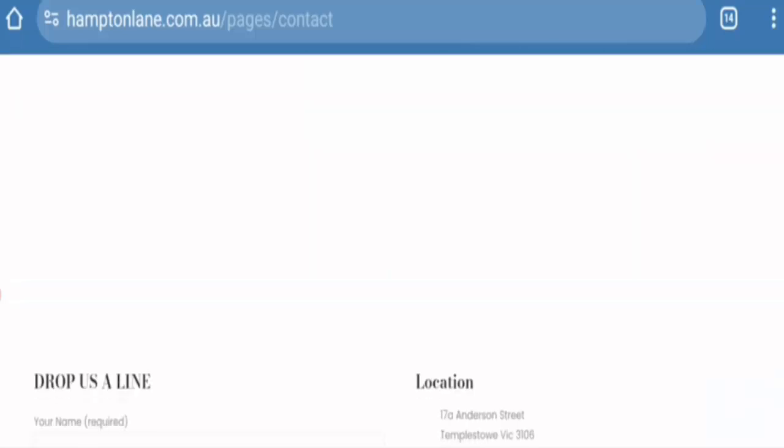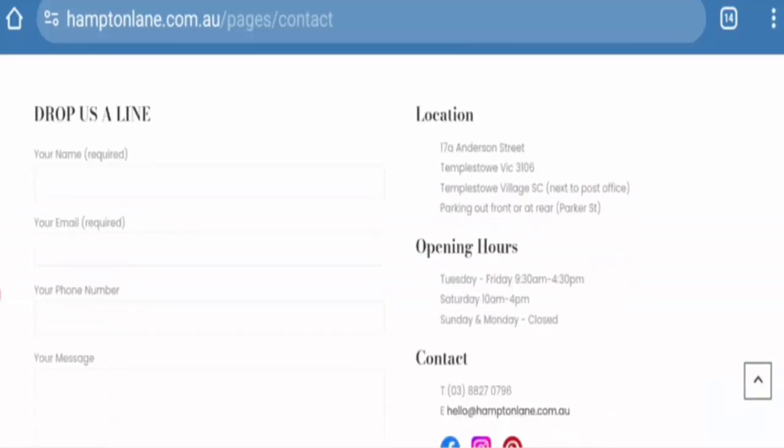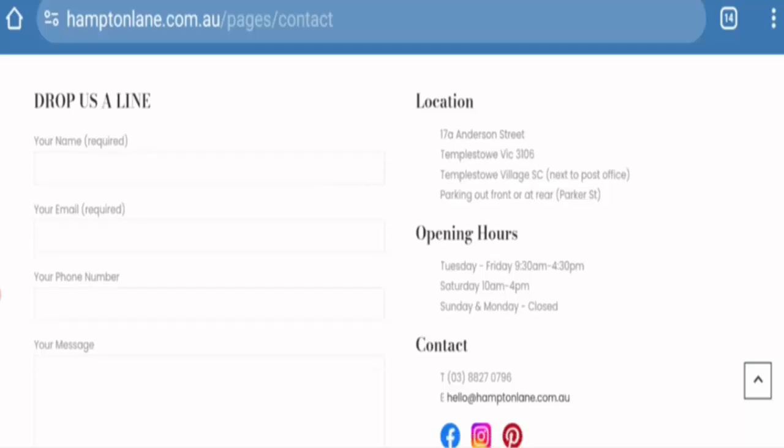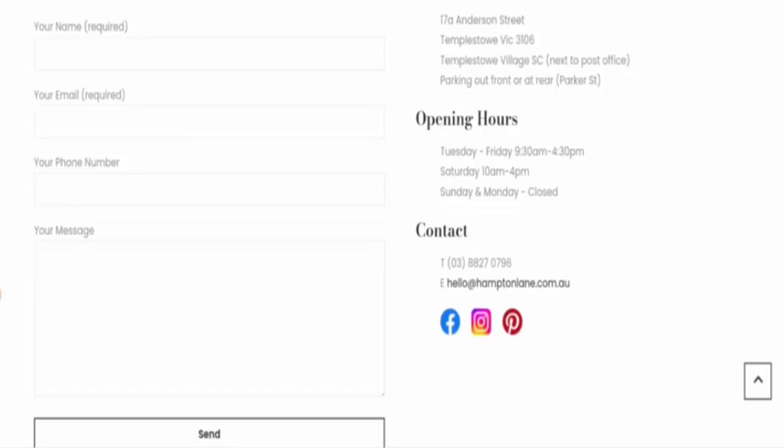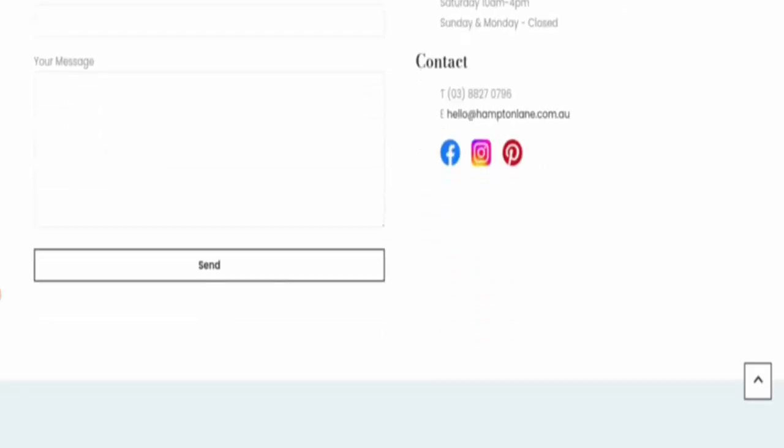This website mentions an address, email, and contact number. If you have any concern regarding a product or website data, you can contact via email or reach out to the listed address. Additionally, this website has a strong social media presence on Facebook, Instagram, and Pinterest.